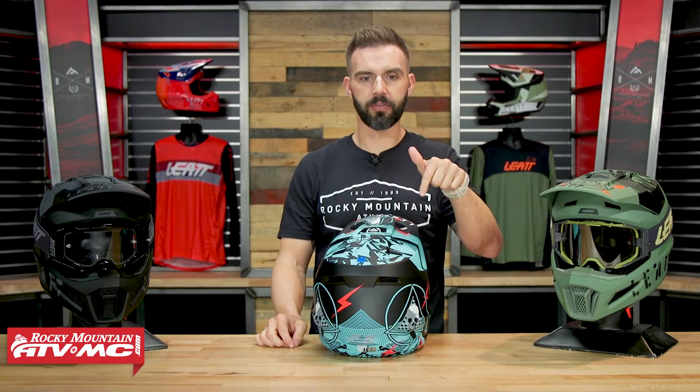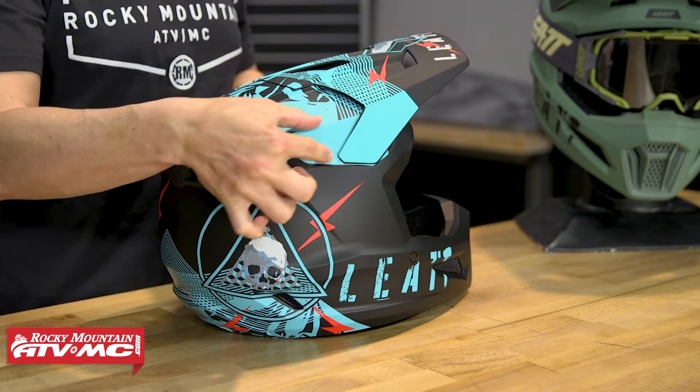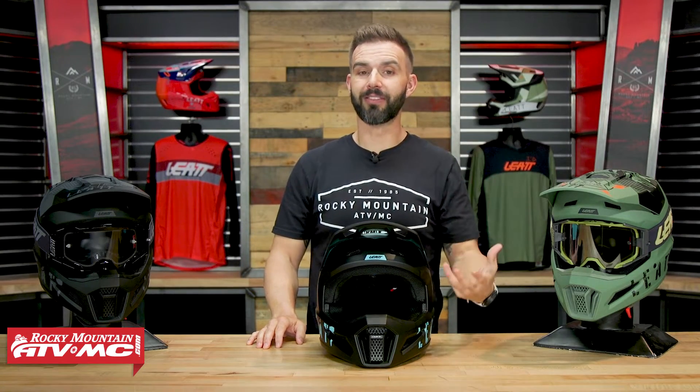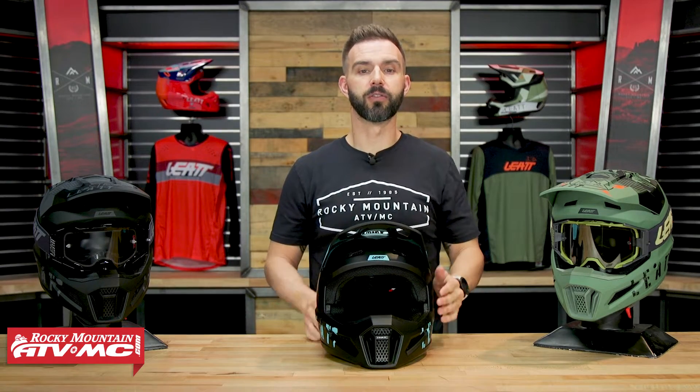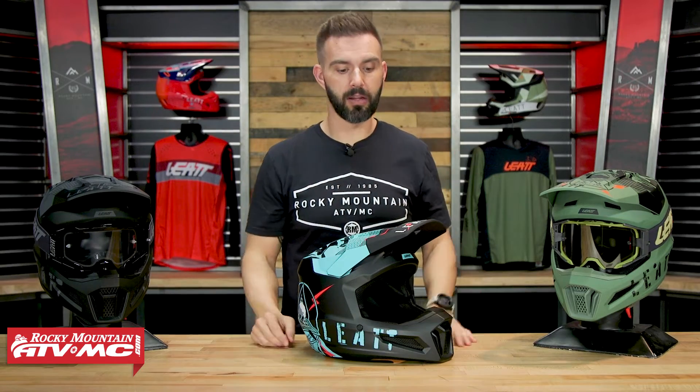Going from the 2.5 to the 3.5, one notable difference is just a little bit more venting — I believe it's one extra vent on the side of the helmet. The 3.5 also has an adjustable visor, and it comes with a pair of goggles included — I believe it's the Leatt 4.5 goggles. The 7.5, 8.5, and 9.5 also all come with goggles included, so if you're looking to get a new set of goggles, check out those models.